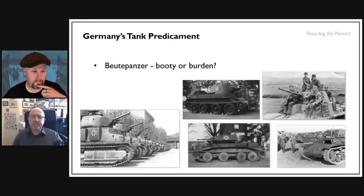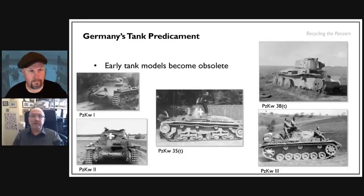So are Beutepanzer really booty or more of a burden? We'll look at that later. As we've seen, the Panzer I was obsolete before the war, the Panzer II quickly became obsolete as a combat vehicle, as did the two Czech tanks the Germans used — the 35 and the 38. Even the Panzer III, by the end of 1943, was no longer the main frontline tank it once was and started to be retired and put out to pasture.